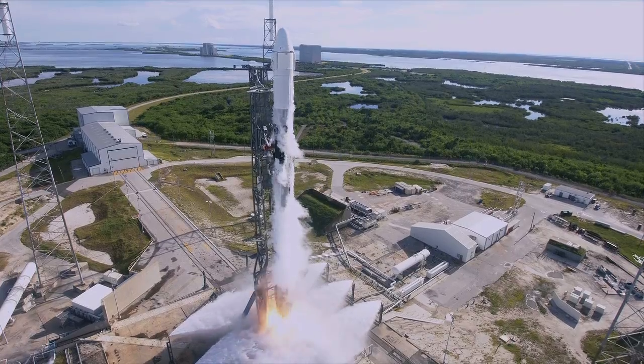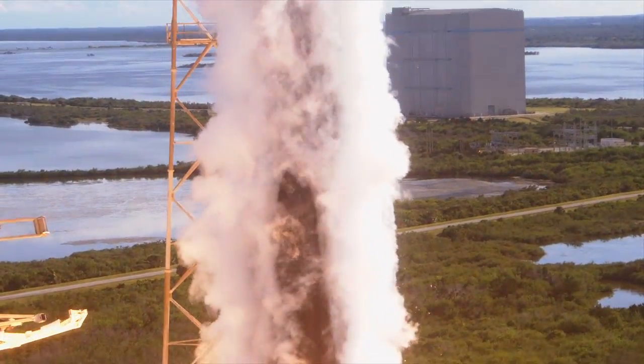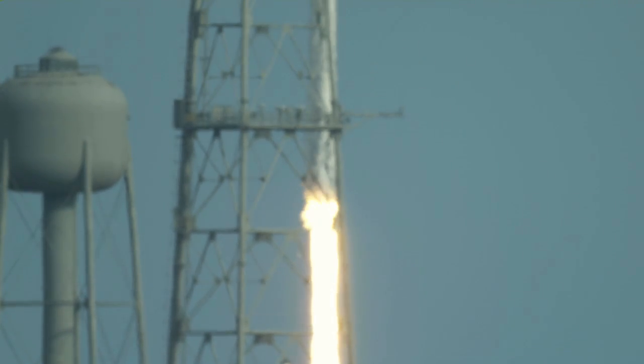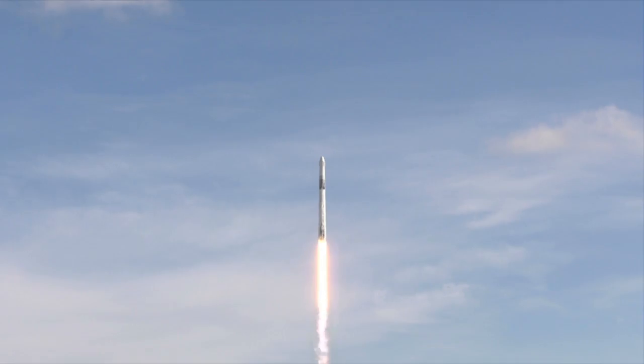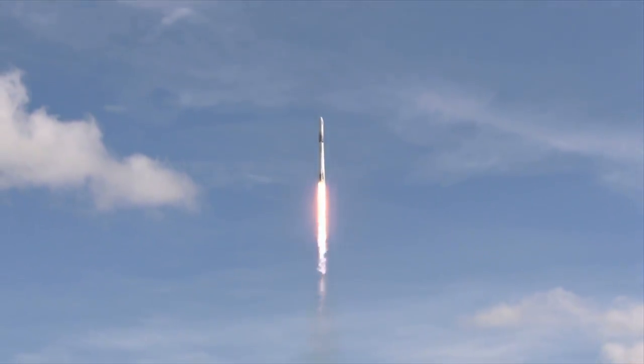Ignition, and liftoff of the Falcon 9 rocket and the Dragon spacecraft. On the heels of the 50th anniversary of Apollo 11's return from the moon, we send more science and supplies up to the International Space Station.